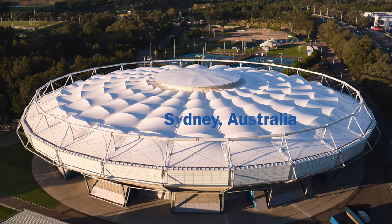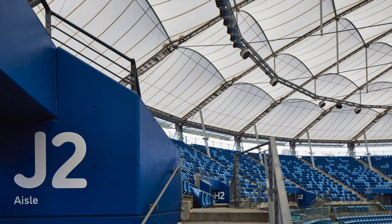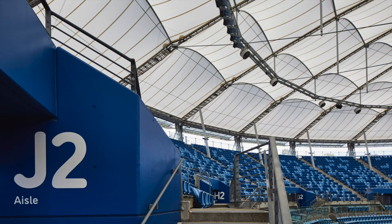Ken Rosewall Arena, Sydney, Australia. Considering that the Ken Rosewall Arena is an upgrade of an existing venue, it still exceeds the minimum standards in regards to spectator facilities.